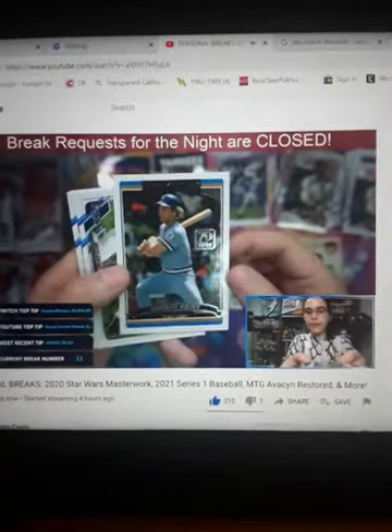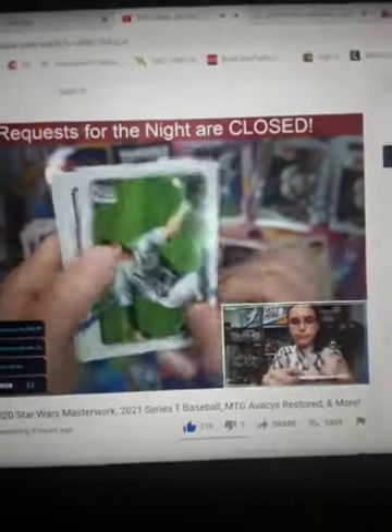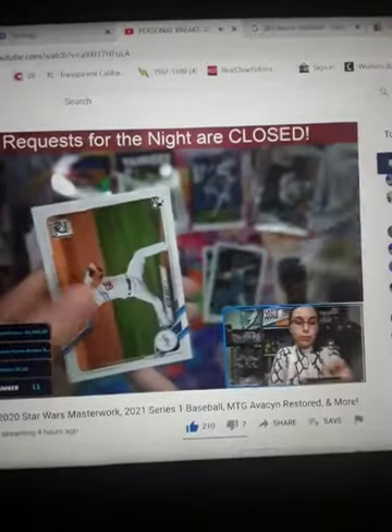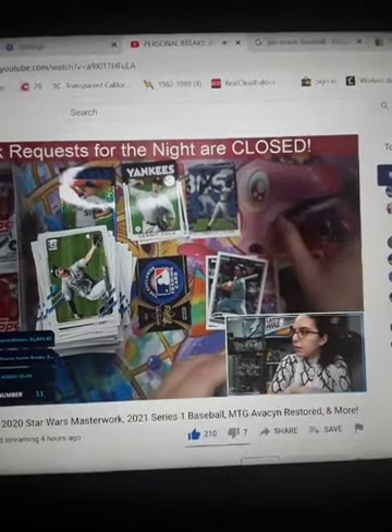Yeah, I'm George Brett. 70 Years of Topps insert number 56 — that's a large insert. If I had to guess it's probably 70 cards. I feel like that would be reasonable: 70th anniversary, 70 years, 70 cards.